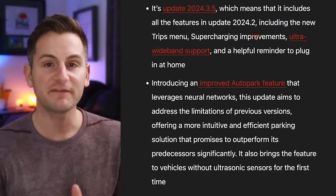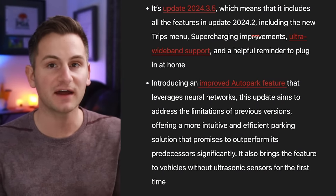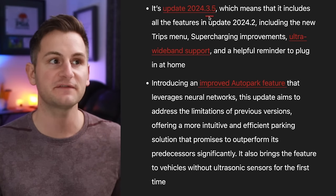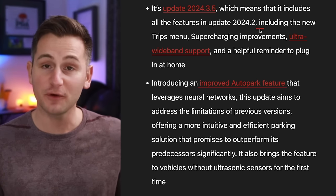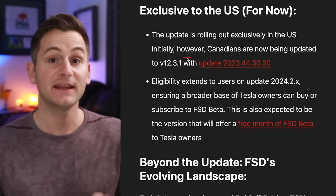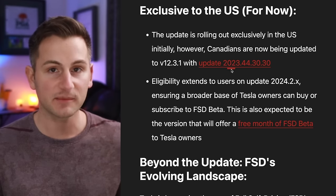It's been confirmed FSD version 12.3.2 is now rolling out to United States customers on a 2024 branch, specifically .3.5. For those of us on a 2024.2 branch, hopefully over the next two weeks we also make the jump. Currently, Canadians are getting 12.3.1 on a 2023 branch.